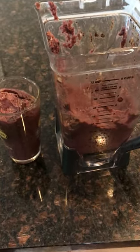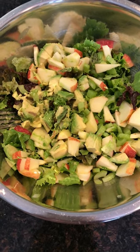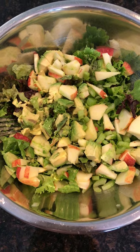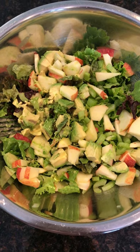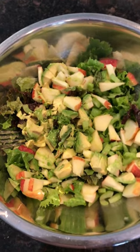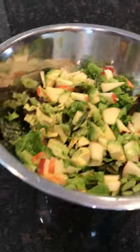I let that digest for a while and then I had a salad. It had mixed greens, cucumbers, avocado, celery, and apples. It was a big salad — kind of hard to see in the video, but it was a pretty good sized salad.